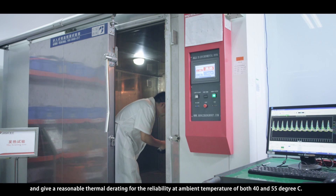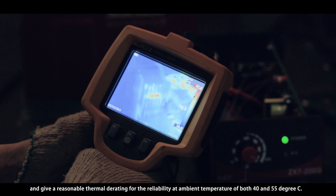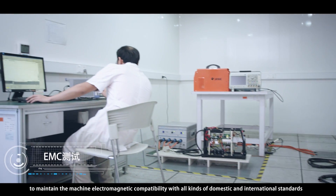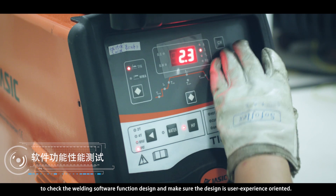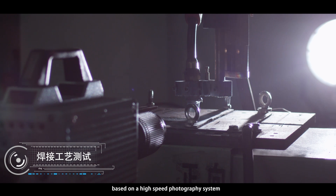Heat Run Test: to make sure all the devices in the product meet the thermal design limit and give a reasonable thermal rating for reliability at ambient temperatures of both 40 and 50 degrees Celsius. EMC Test: to maintain the machine's electromagnetic compatibility with all kinds of domestic and international standards.